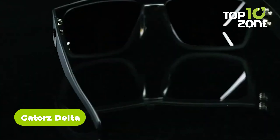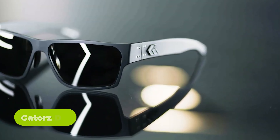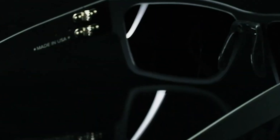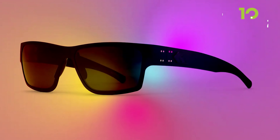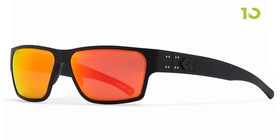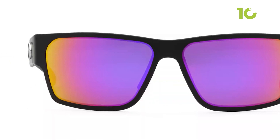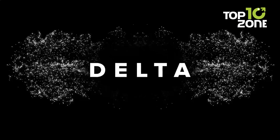The Gatorz Delta is high-performance tactical eyewear designed to provide superior protection, comfort, and style. Made from mil-spec ballistic standard materials with advanced technology, it's built to withstand the toughest conditions. The eyewear features an anti-fog coating for humid or wet environments, high-contrast lenses for superior clarity and color contrast in various lighting conditions especially low light, and a scratch-resistant coating ensuring the lenses remain clear and usable for a long time.